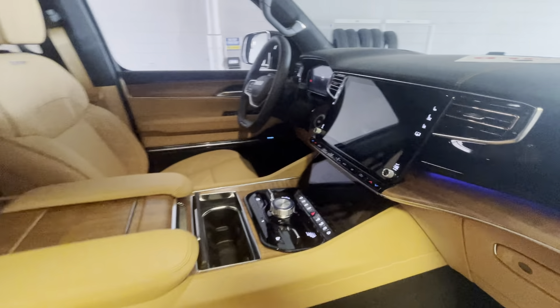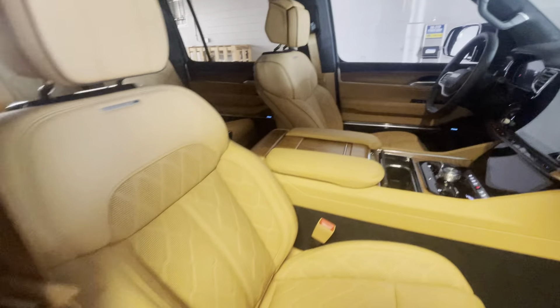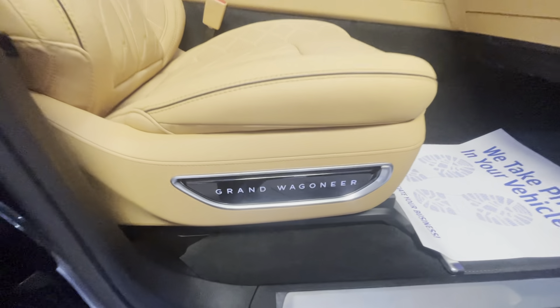Beautiful finishes, beautiful ambient lighting. It's just really a flagship of our manufacturer.